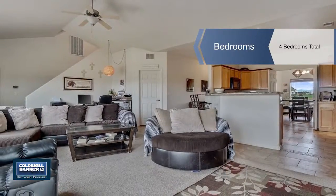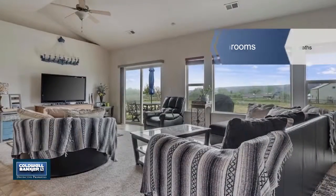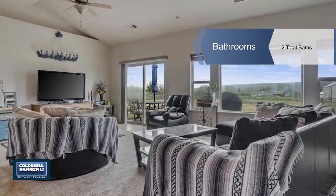This home sits on one acre and has four bedrooms, two baths, 2,263 square feet, and a three-car garage.